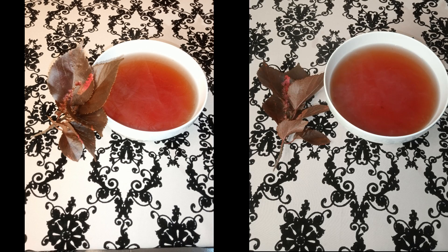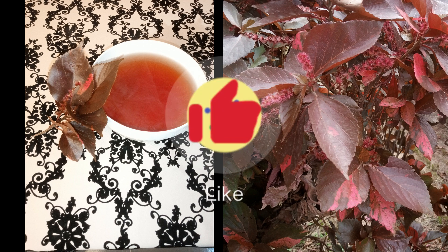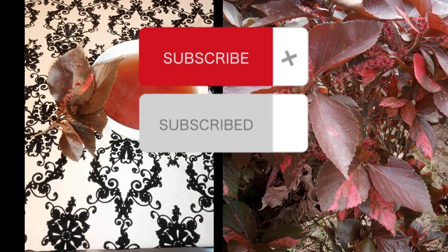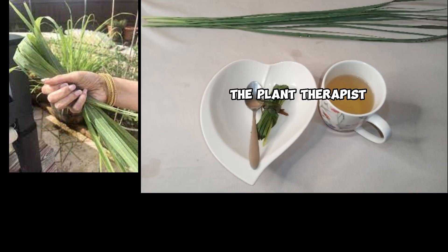You can repeat the process of using red akalifa water extract about three to five times per week. If you use red akalifa and find results, please share your experience in the comment section. Thank you for watching — please click the like button, subscribe, and click the notification button to be aware of our weekly updates on the uses of medicinal plants around you.